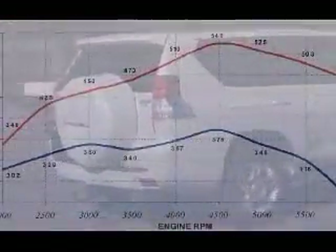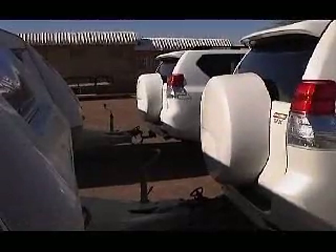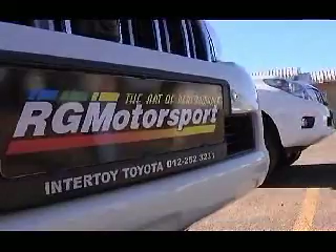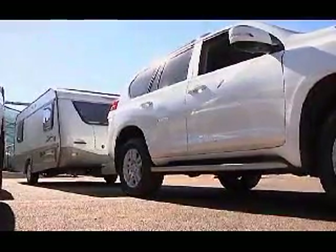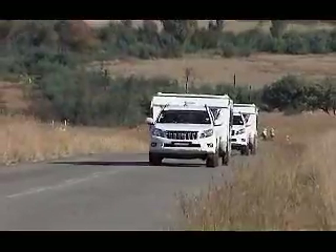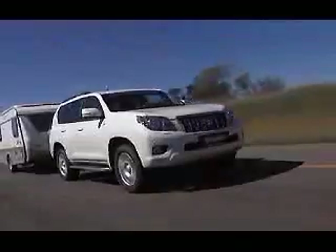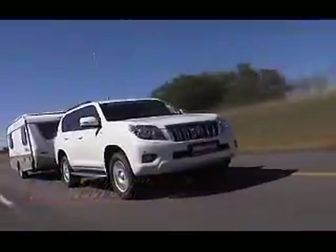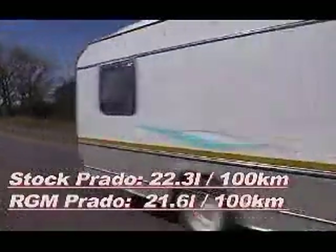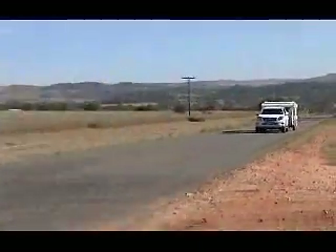Horsepower and torque figures can be very flattering on paper and often misleading. Therefore the real test for a conversion is in its road behavior. Two identical caravans were hooked up — one to the RG Motorsport modified Prado and one to the standard model — and were then thoroughly tested on the open road. Apart from the enormous difference in performance and sheer drivability, the RG Motorsports vehicle actually delivered better fuel consumption than the standard Prado, which used 22.3 liters per 100 kilometers compared to the RG Motorsports Prado's 21.6 liters per 100 kilometers, while towing a caravan that weighs more than a ton.